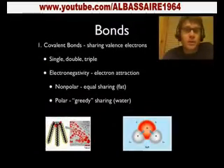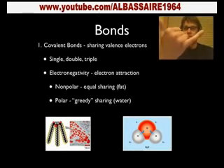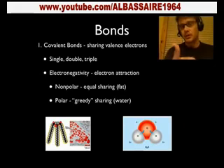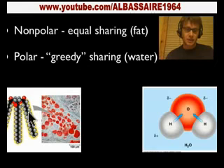Bonds are important in chemistry. There are four important bonds you need to understand: covalent, ionic, hydrogen, and van der Waals. Covalent bonds occur when electrons are shared between two atoms. In water, hydrogen and oxygen are sharing their electrons — that's covalent. If they share those equally, we call that a non-polar bond. In fat, neither the carbon nor the hydrogen is pulling the electrons more closely, so we call that a non-polar covalent bond.